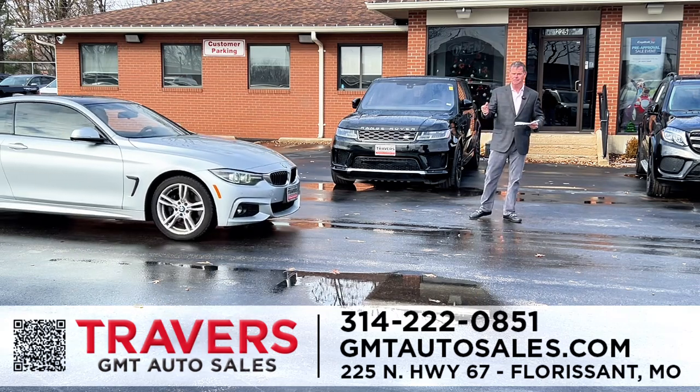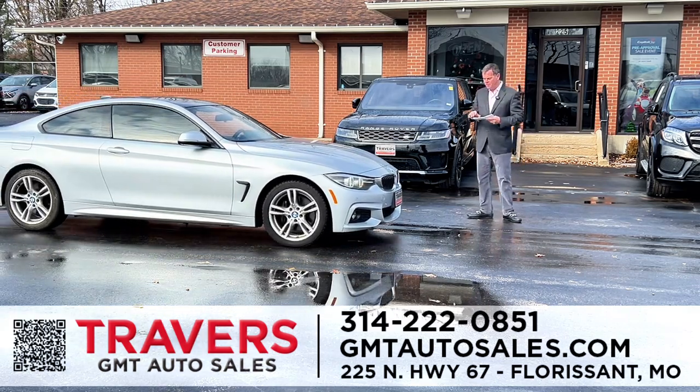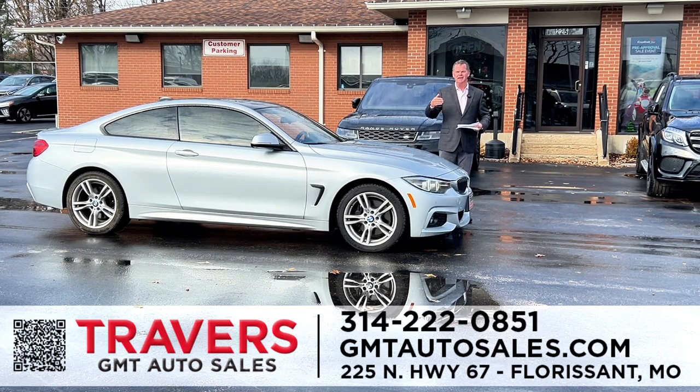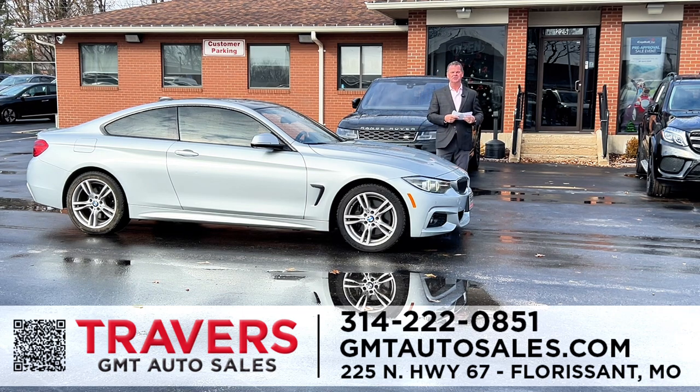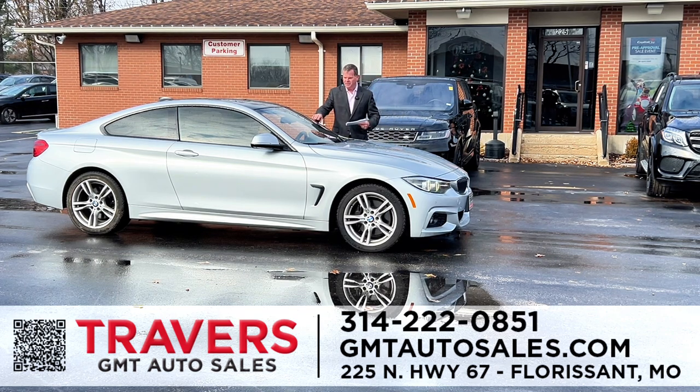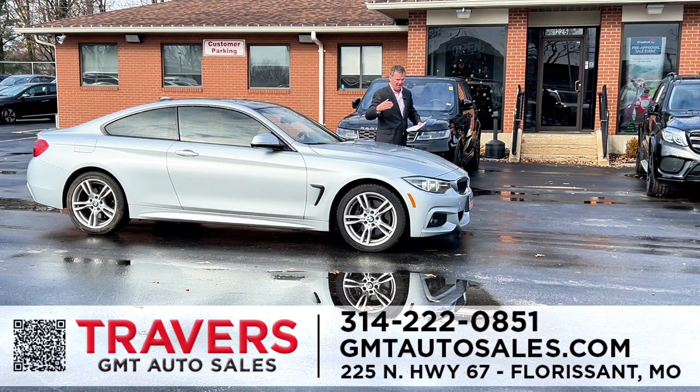We've got luxury for less at GMT in Florissant. We've got probably 50 to 60 luxury cars that are serviced, inspected, and certified for under $29,000, and most of those cars have a $50,000 to $70,000 window sticker. Here's a 2019 BMW 4 Series Grand Coupe, automatic, power moonroof, new tires, serviced at a BMW store, heated and cooled seats, heads-up display. It's a 2019 with 50,000 miles. Just reduced to $25,995 with the Travers Certified program.